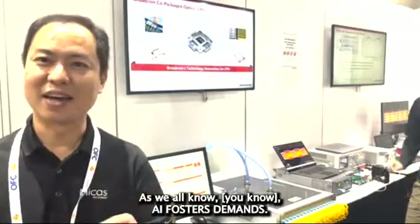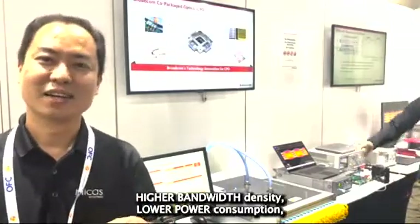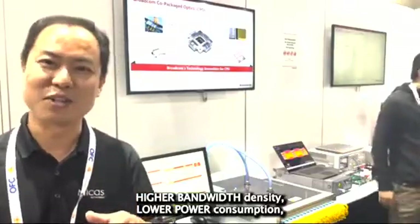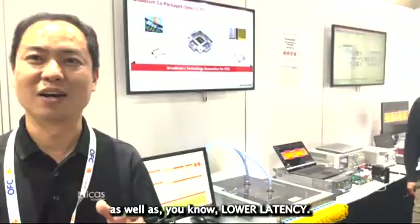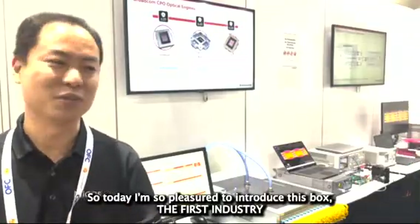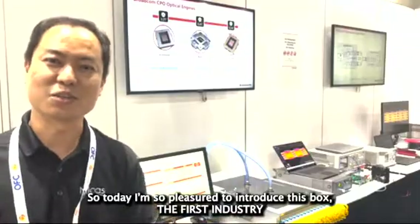As we all know, AI clusters require higher bandwidth density, lower power consumption, as well as lower latency. So today, I'm so pleased to introduce this box — the first industry 51T CPO box.